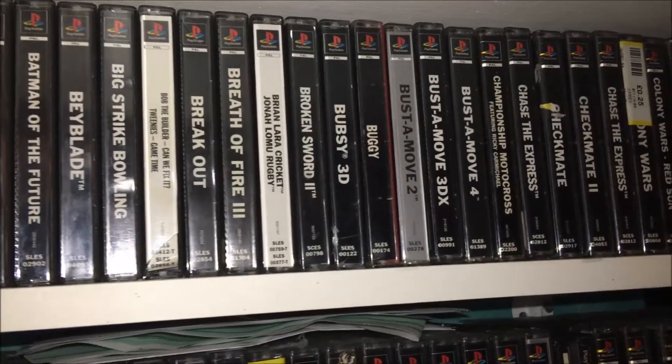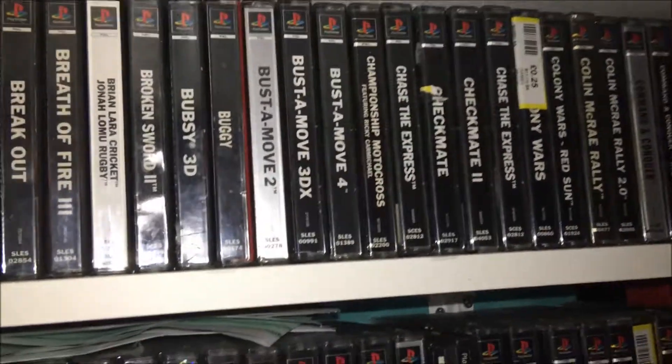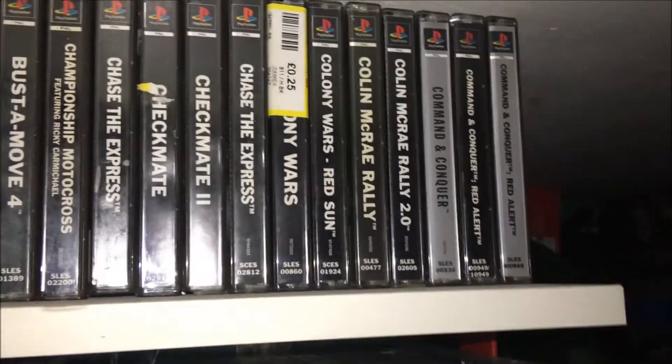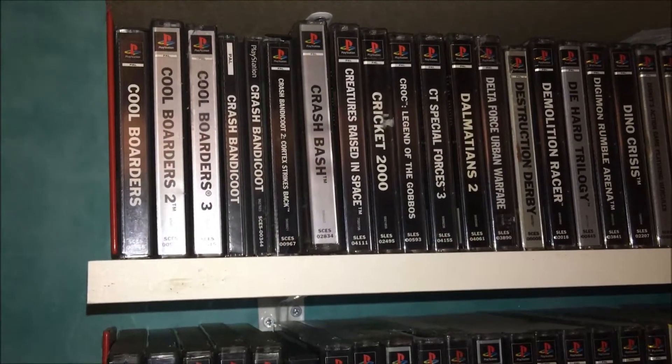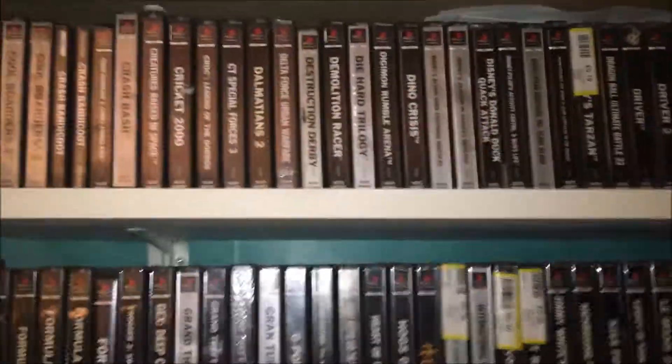Like Bubsy 3D, as you can see there. Buster Move — some fantastic titles. Checkmate and Checkmate 2, Colin McRae Rally and Rally 2.0, Command and Conquer, the Crash Bandicoot trilogy, Crash Bandicoot games.